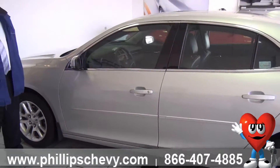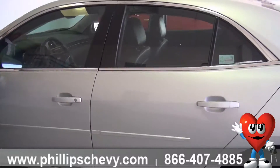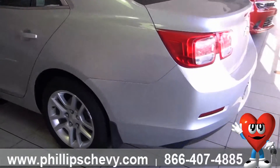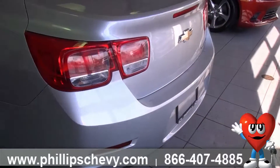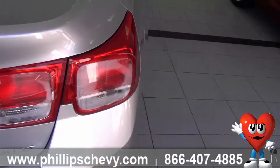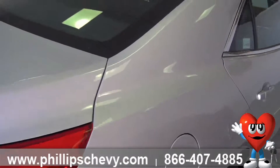A certified vehicle is a very, very good investment. What comes with the certification, basically, you get two years or 24,000 miles on a scheduled maintenance plan, which includes oil changes, tire rotation, stuff like this.